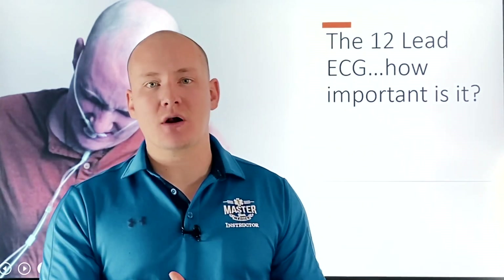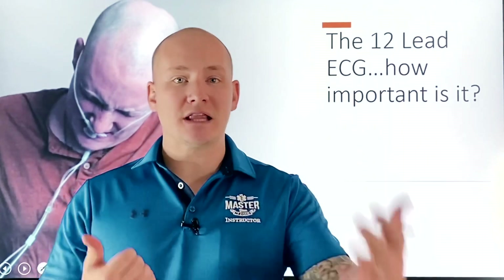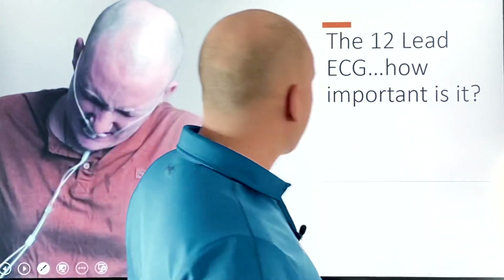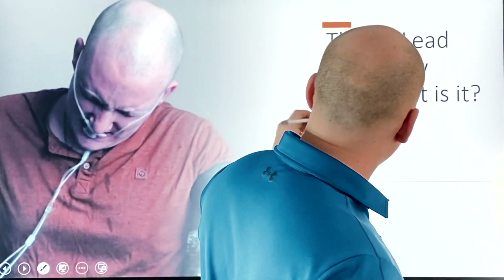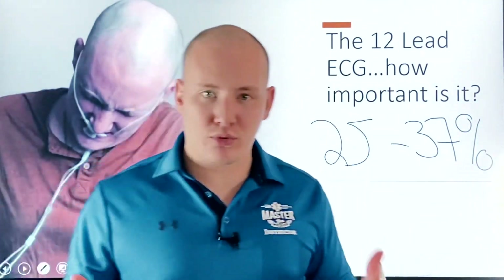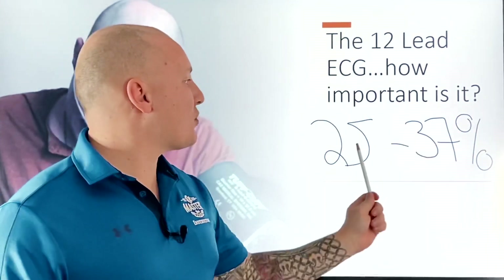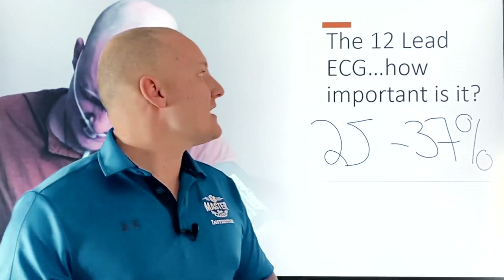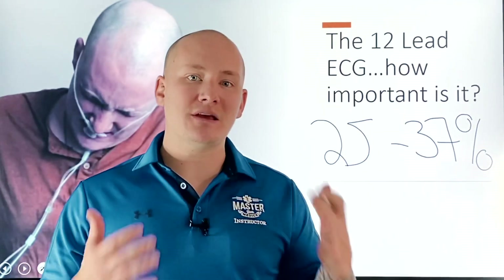When our patient is describing squeezing chest pain, diaphoresis, nausea, and left arm pain, those are strong indicators of a classic acute coronary syndrome — possibly a myocardial infarction. The best tool we have to confirm our suspicions is a 12-lead ECG. The adoption of the pre-hospital 12-lead ECG has directly decreased mortality rates by 25 to 37 percent — a massive drop directly tied to EMS involvement in this important diagnostic step.